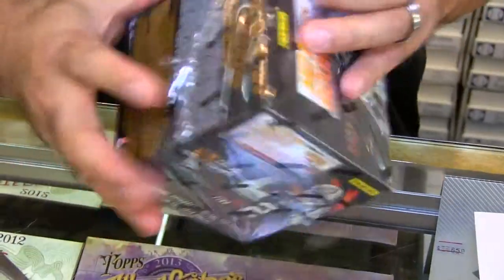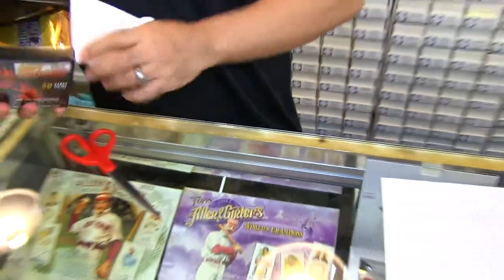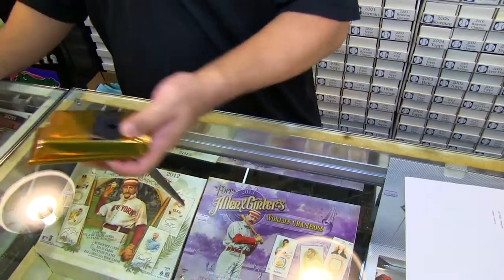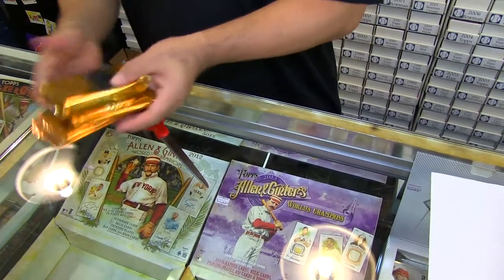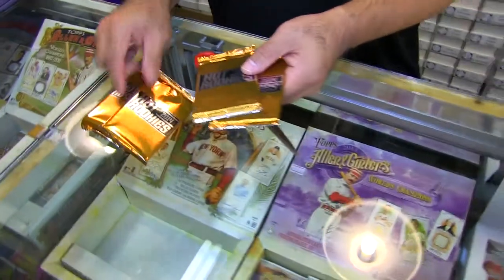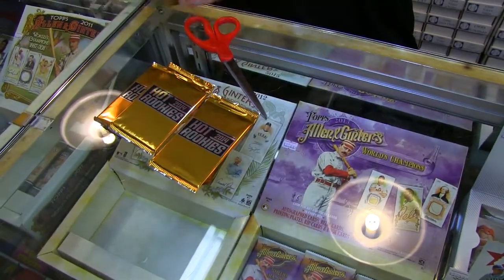You guys ready to see this? This is a weird packaging, man. The way this one works, there's four packs. There's a pack of like 50 cards, maybe three — okay, four packs. There's a pack of like 50 cards, there could be like a hot pack of rookies, inserts, and a bonus pack. Let's go with the thick pack first.